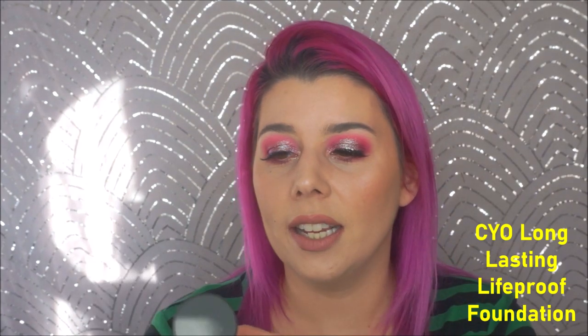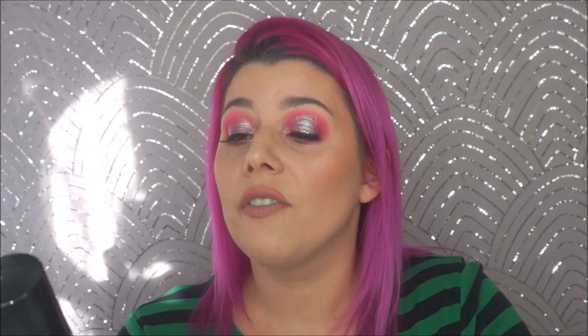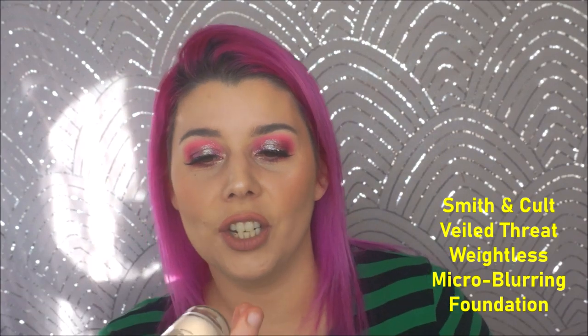This has been the year of amazing foundations — I've found some amazing ones this year. I have three I want to talk about. First is the CYO Long Lasting Foundation in shade 103. It's hydrating, beautiful, lasts all day — a perfect winter foundation if you have normal to dry skin. Next is what I'm wearing today: the Smith & Colt Veiled Threat Weightless Micro Blurring Foundation in shade 160 Neutral. This does exactly what it says — a natural satin finish, a beautiful blurring effect, doesn't feel heavy. I'm a huge fan.